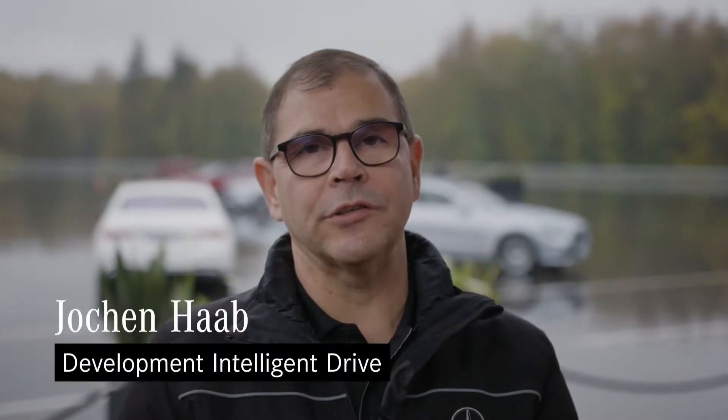My name is Jochen Hab. Here at Mercedes-Benz in Immendingen, I'm responsible for concept and field validation, testing technologies and technical communication of the Intelligent Drive driver assistance systems. If you want, I'm responsible for real-life safety testing.